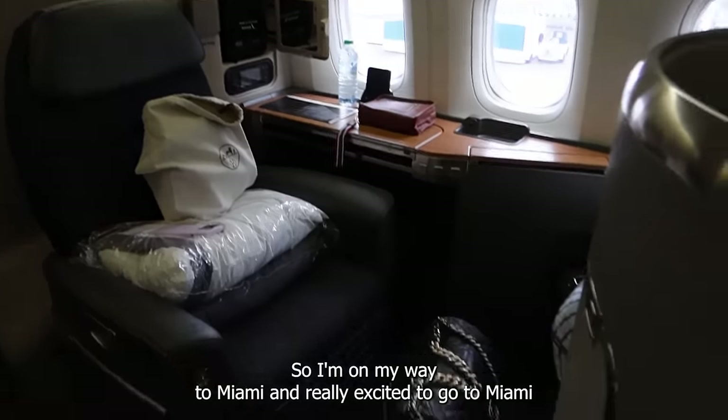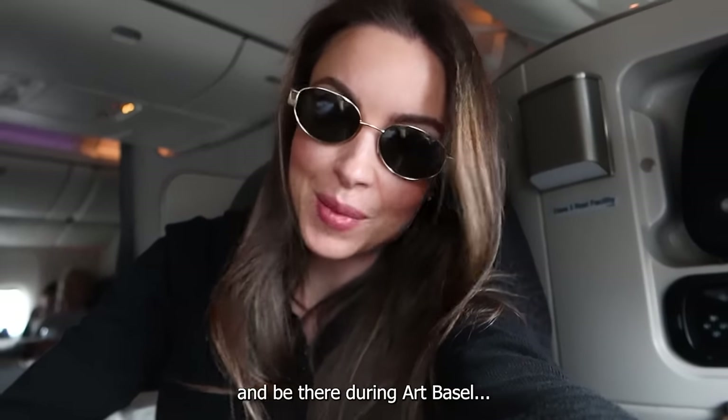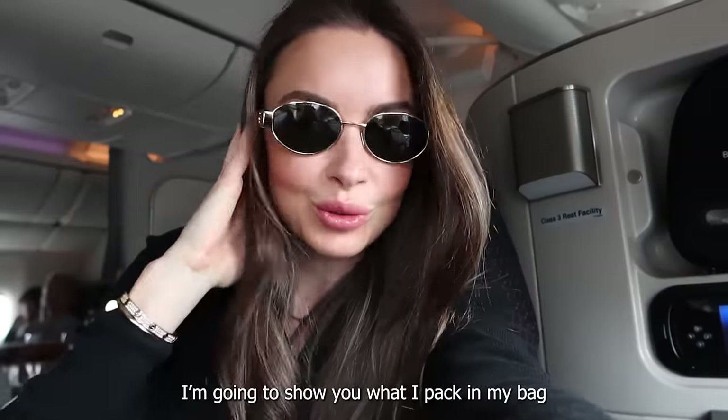I'm on my way to Miami — really excited! I'm going to show you a bit of my skincare routine and what I pack in my bag.